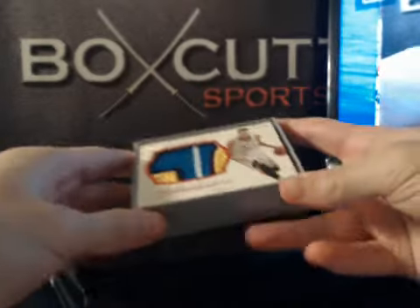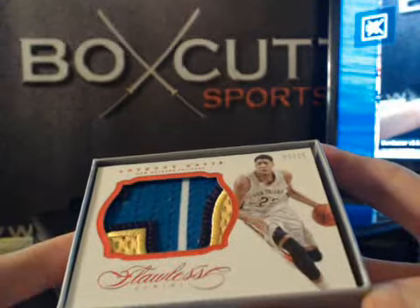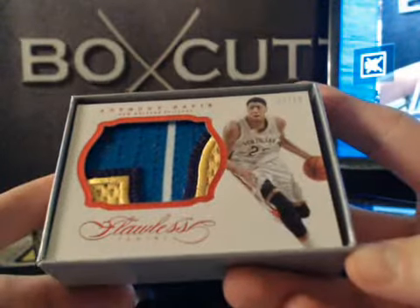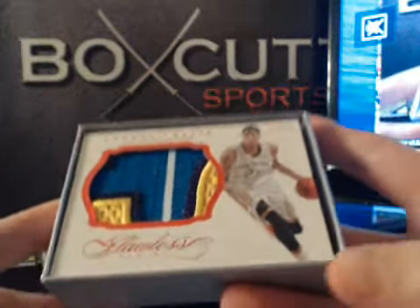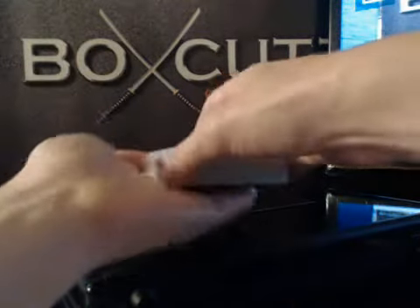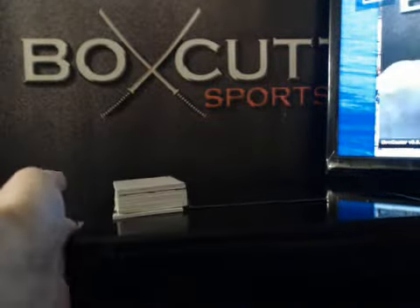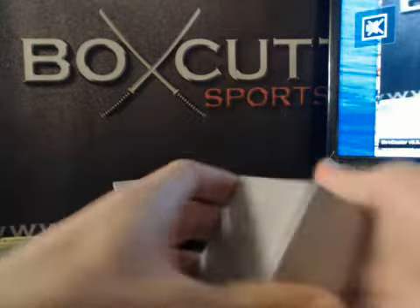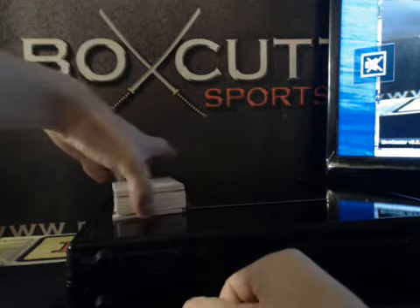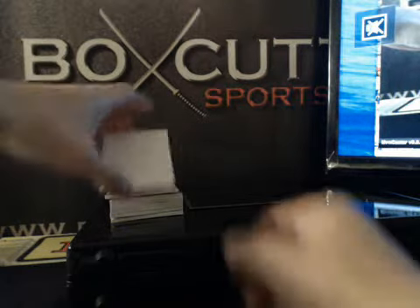Good little start here. We got a Ruby Patch 2 of 15 Anthony Davis on the front there. Nasty little AD patch. That's a little start there.